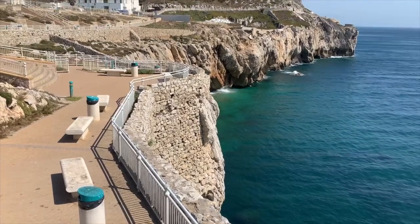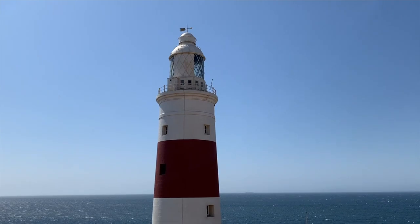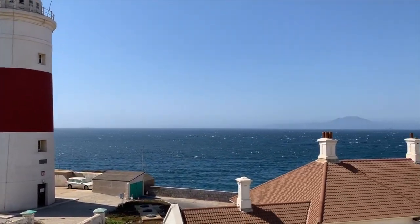On our second day in Gibraltar, we visited the southernmost point of Gibraltar, which is called Europa Point, and this provides views of the lighthouse as well as Africa across the water.